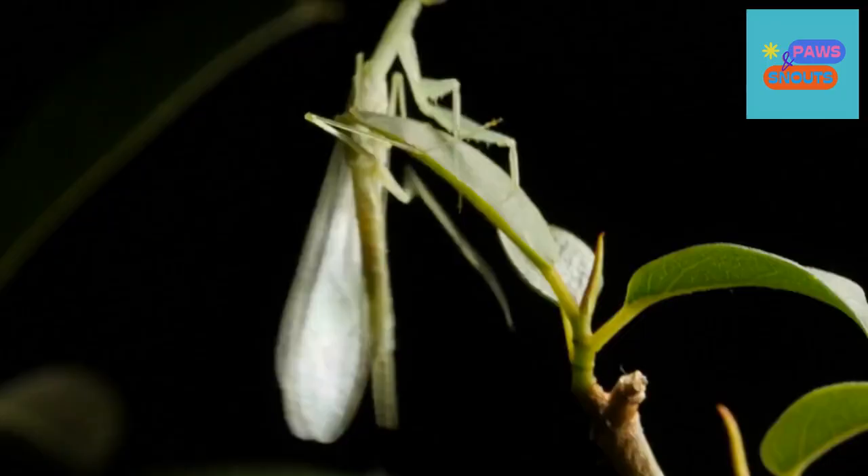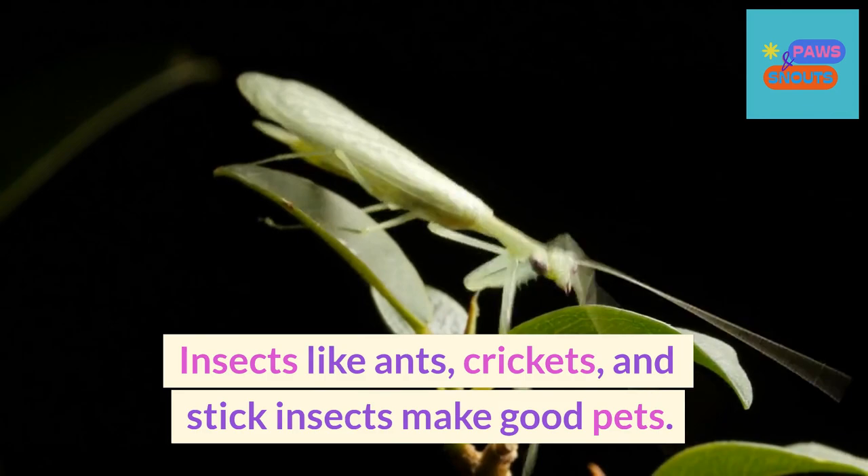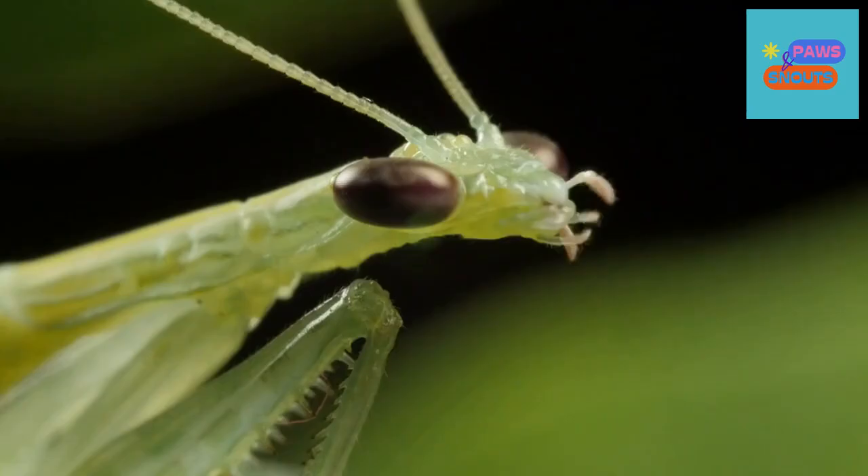Have you ever considered having an insect as a pet? Insects like ants, crickets, and stick insects make good pets.